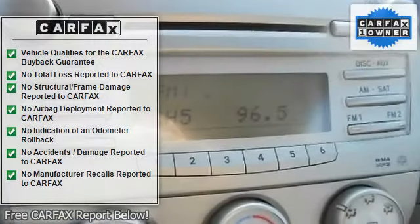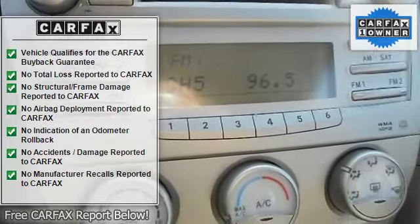AM FM stereo, CD player, MP3 player, auxiliary audio input.